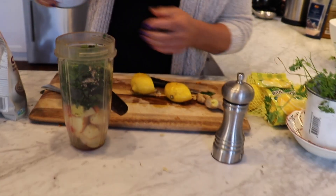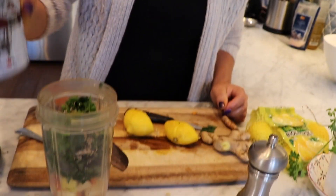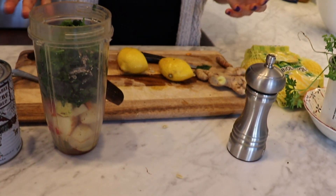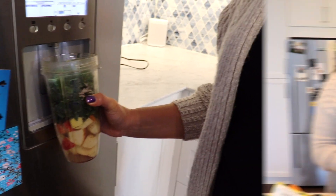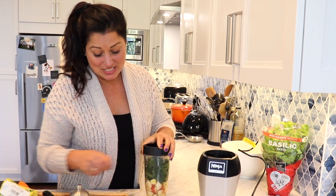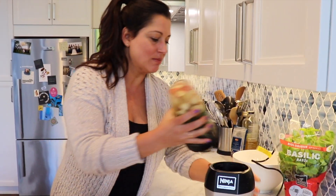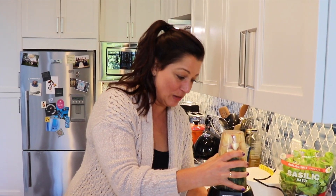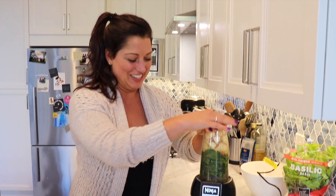Then maple syrup — this is again just for a little bit of sweetness. Depending on how bitter you like your smoothie, you might not need it at all. And because I've had this thing for so long and I use it every day, it sometimes doesn't work very well. I think I'm gonna have to invest in a new one. Ninja, if you're watching, if you want to send me another one of these, I'd really appreciate it.